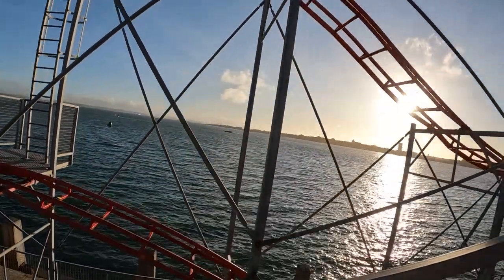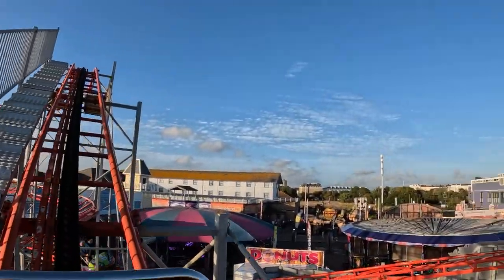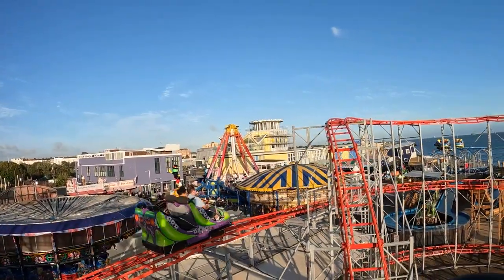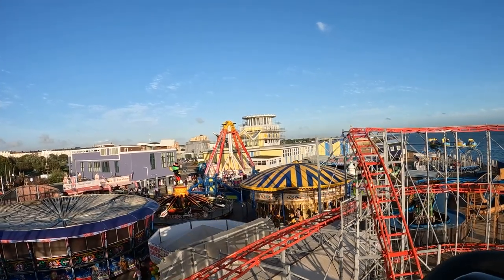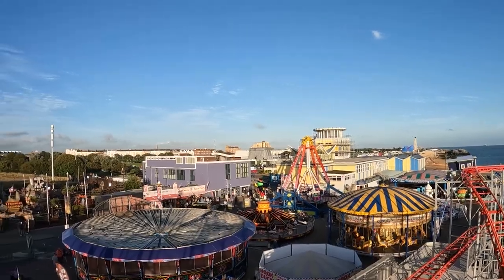Look at these views — over there you've got the Isle of Wight. The sun's going down now, lovely weather. You get great views of the rest of the park as well. Next up is Tornado — looking forward to getting on that.